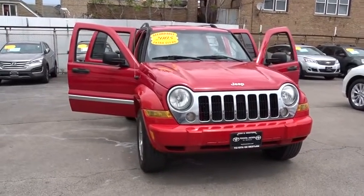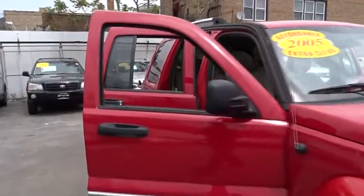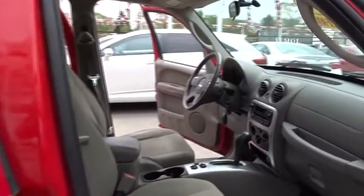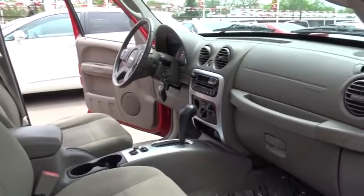The 2005 Jeep Liberty. The Jeep Liberty is quite capable off-road, one of the best in its class. Compared to the Jeep Patriot and Compass, the Liberty is more of a true Jeep, with off-road prowess and bold, upright styling.